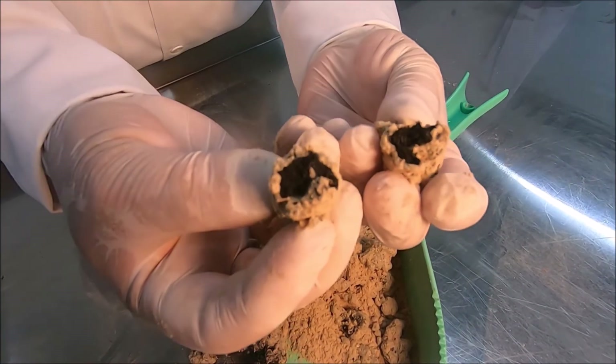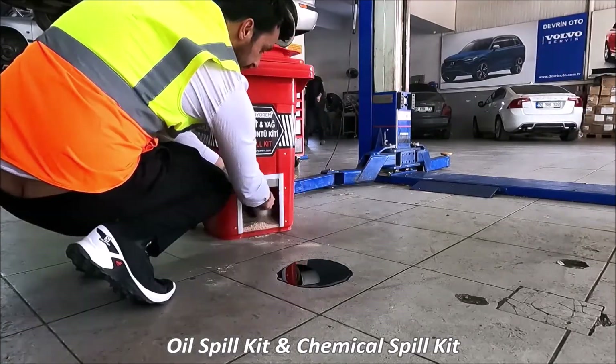The liquid is encapsulated. The product is inflammable and impermeable.